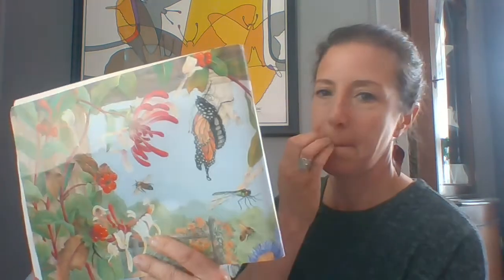Monarch Butterfly of Aster Way. Bright August sunshine.